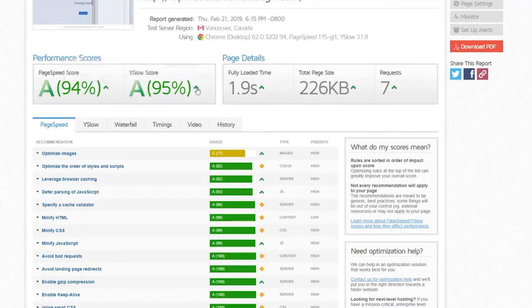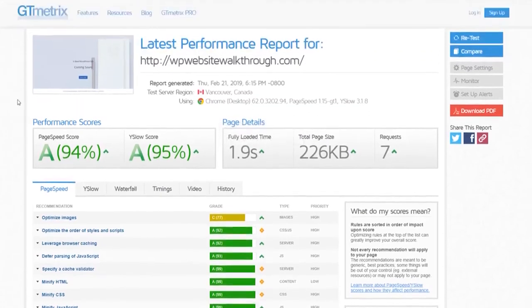The performance score is 95% compared to the average of 70% — that's 25% faster. The fully loaded time was just 1.9 seconds, compared to the average of 6.9 seconds. That's a huge difference — 5 extra seconds of loading time is very noticeable. And remember, the server is in Vancouver and I'm in Thailand, so there are no speed problems regardless of where you are.